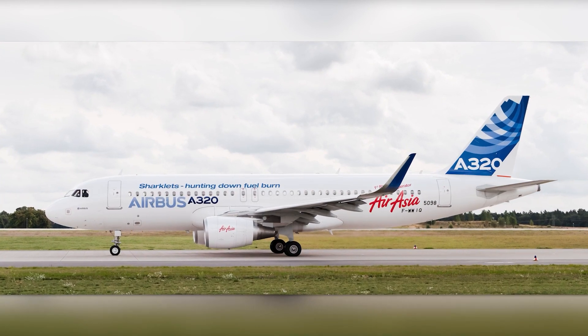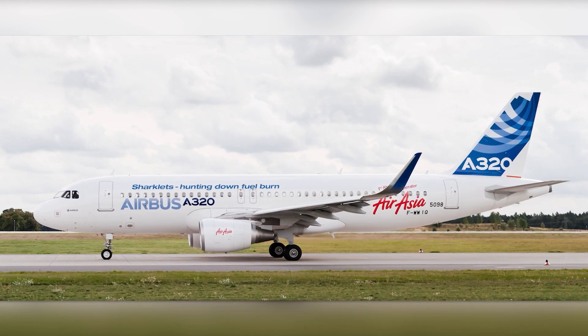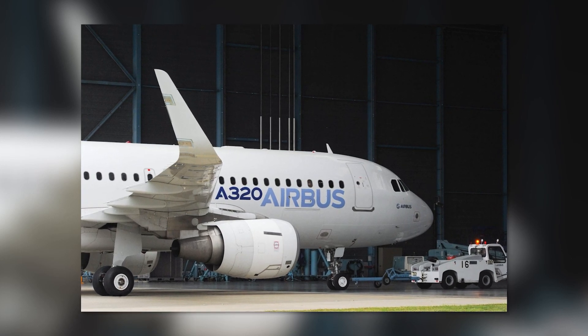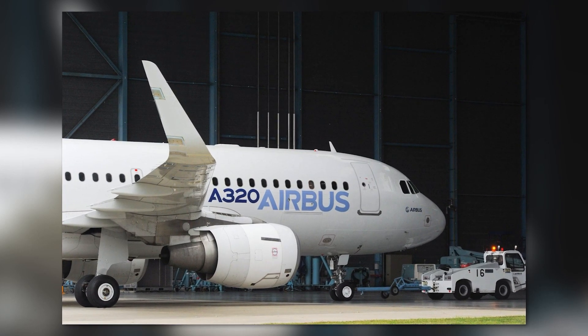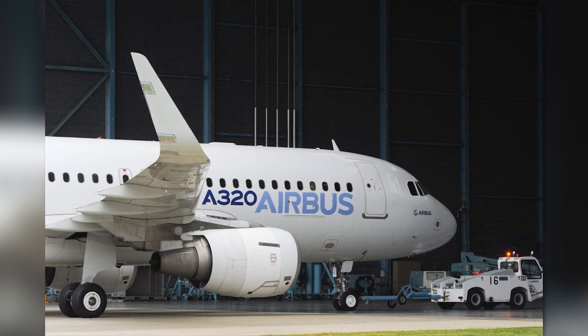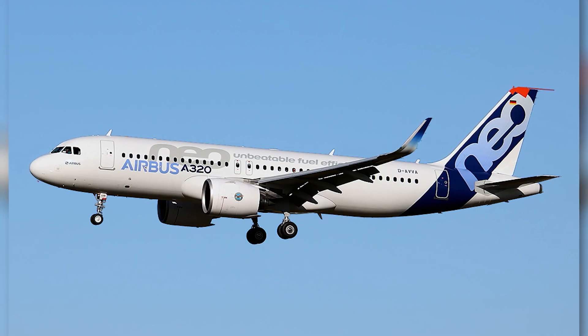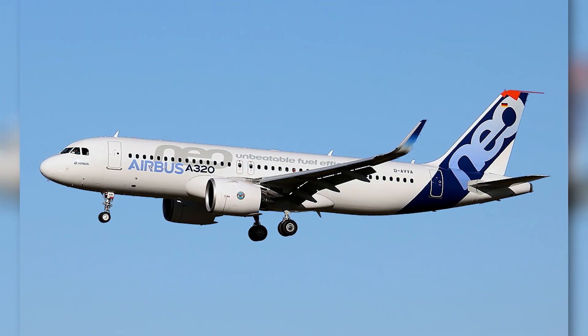Next, we have a proprietary winglet design made by Airbus, made specifically for their newest generation of aircraft. Called Sharklets, they are tall, upward-curving winglets that offer some of the best aerodynamic performance, according to Airbus. They were first seen on the A320neo and are now standard equipment for the A330 as well.